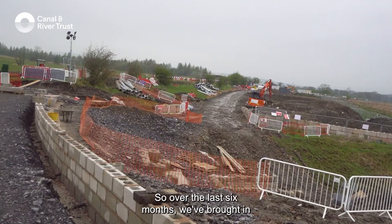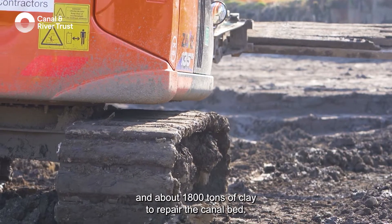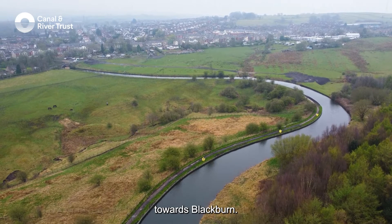Over the last six months we've brought in about six thousand tons of stone to repair the embankment and about 1,800 tons of clay to repair the canal bed. During that time we've pumped about 1.5 billion litres of water past the site to keep the canal in water down towards Blackburn.